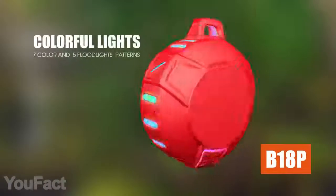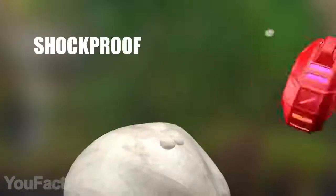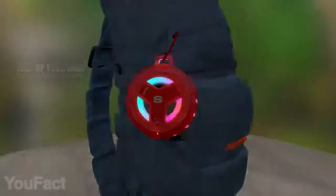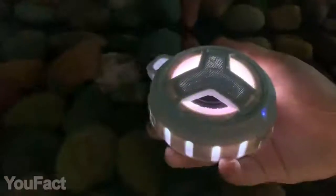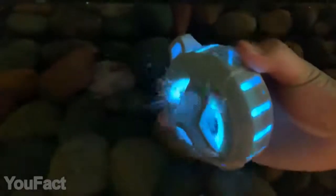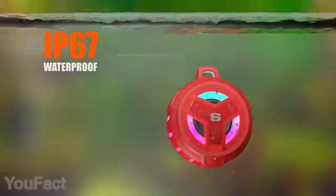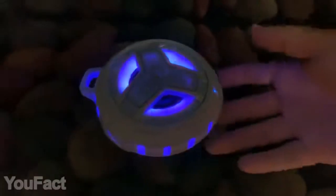If you need a durable speaker that suits outdoor use, take a look at this one. With its sturdy silicone case, the speaker is resistant to water, dust, and any weather conditions, including snow. Thanks to the integrated LEDs, the device will light up your way in the dark. The speaker delivers high-quality stereo sound with 5 watts output power. It also has a built-in microphone for hands-free calling.